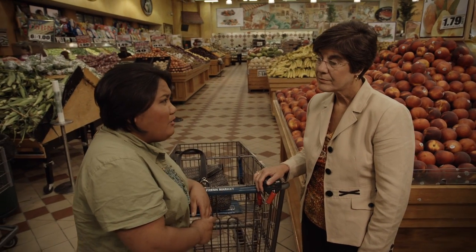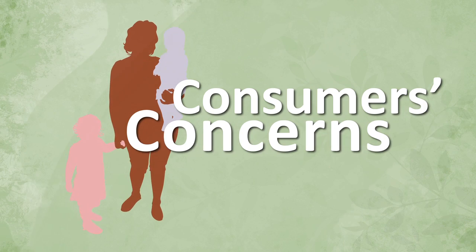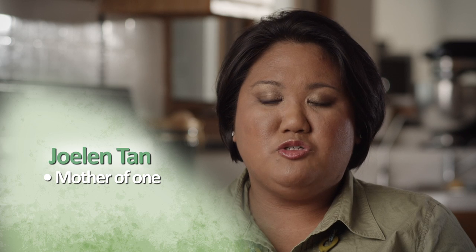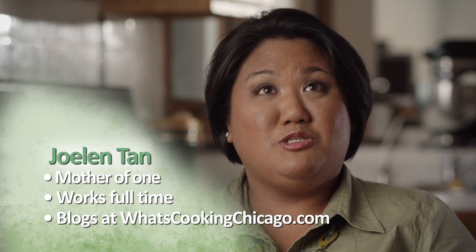So when it comes to GMOs, how do I know what exactly in this produce area is genetically modified? When I had spoken with some friends who are also moms, our understanding of GMOs is pretty gray. When it comes to GMOs, I know that there are two specific sides. A lot of my friends do fall into the pro-labeling, as do I.